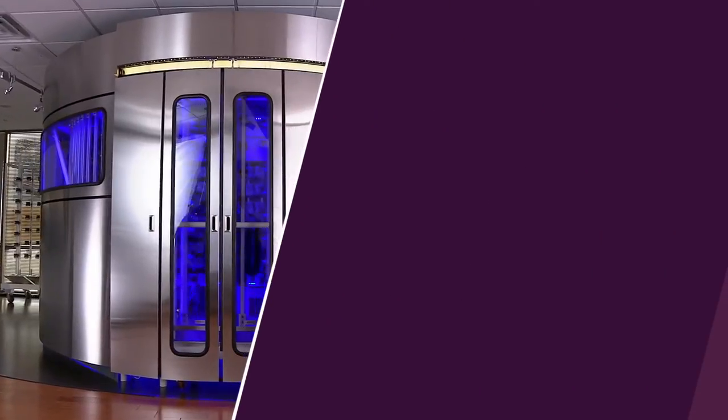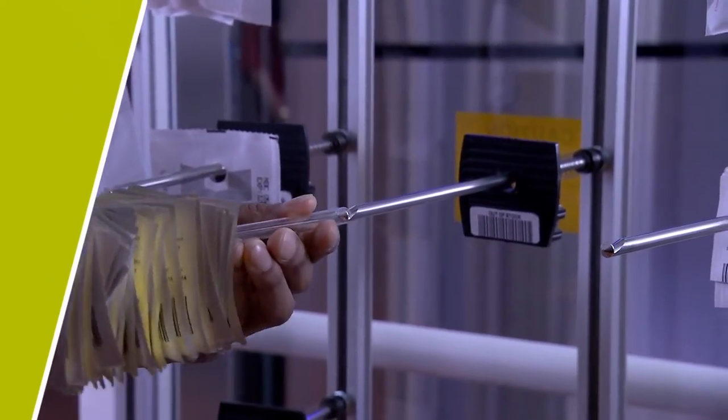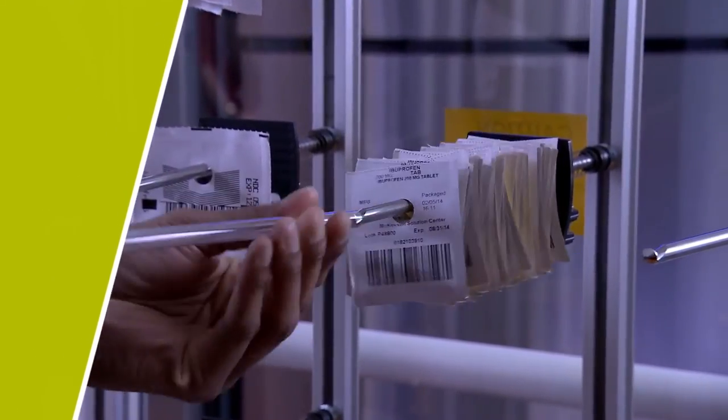For hospitals using RobotRx, the robot-ready PACMED can produce packaging to restock the RobotRx cell or offline inventory.